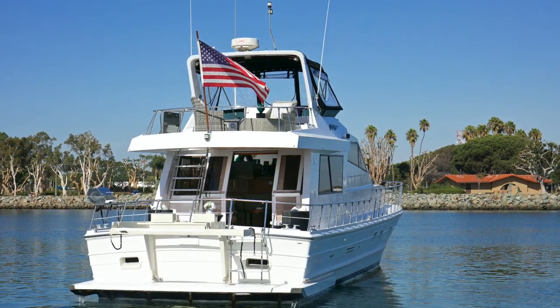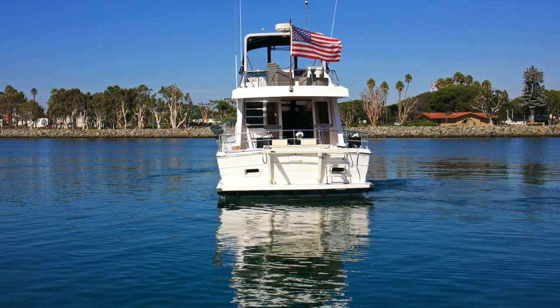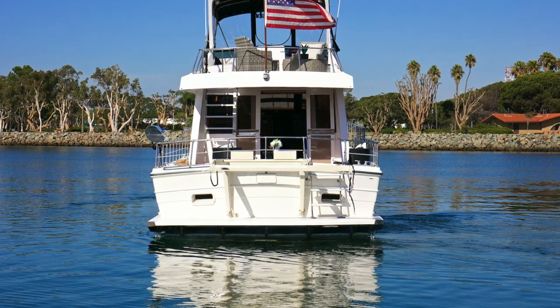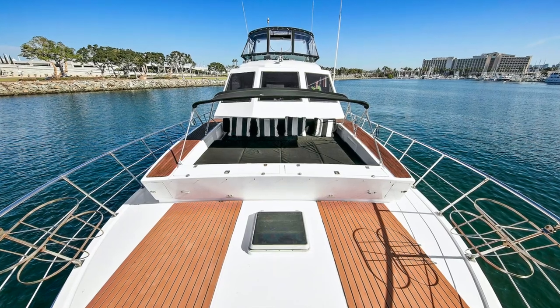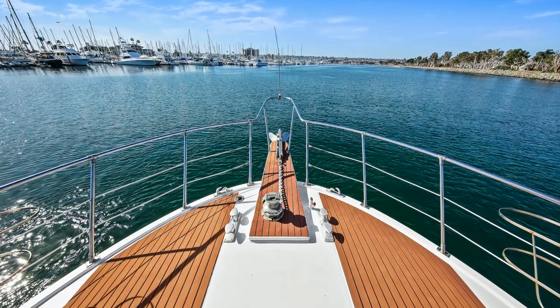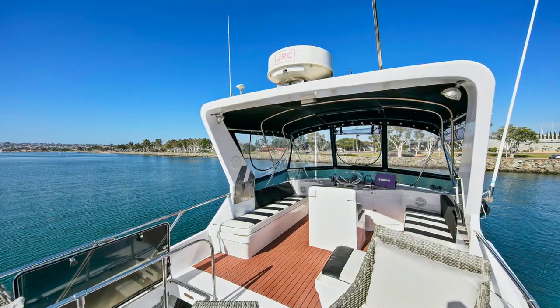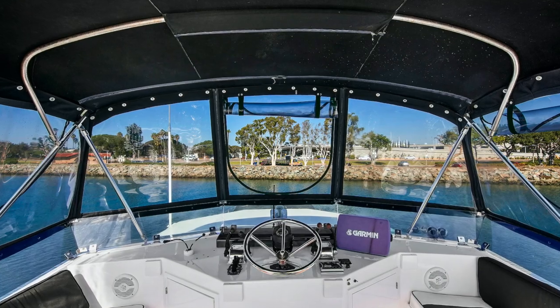As you can see, we have a nice transom and davit system off the back, and it also has a center console dinghy that can be transferable. Up at the bow you're going to notice a really nice lounging area, large windows, and a great dodger system. Large windlass, and very high-end stainless steel railing throughout the vessel, giving you the security that you need as you walk around.